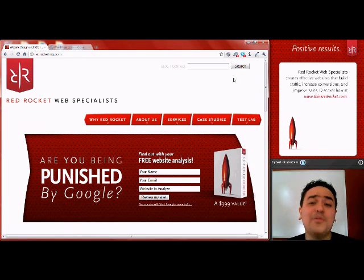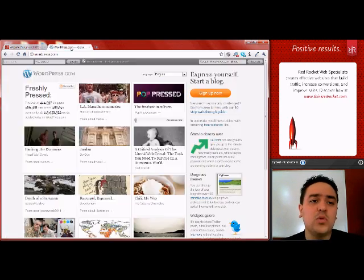The most common reason that we see that someone can't log into their WordPress website is because they're not actually at their website at all. Many people will try to go to wordpress.com and put in their username and password there, and the only way you'll be able to log into anything there is if you actually have a blog hosted at wordpress.com.